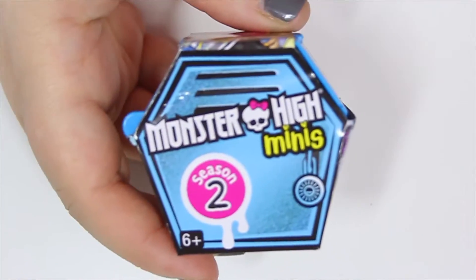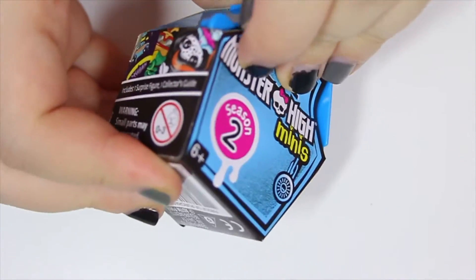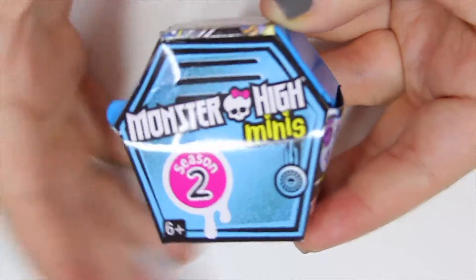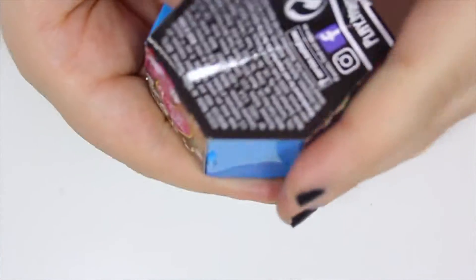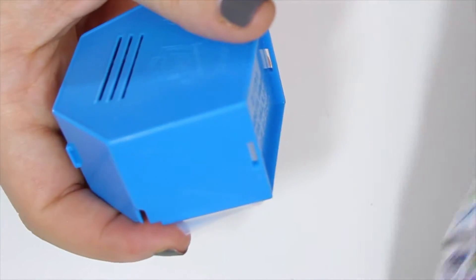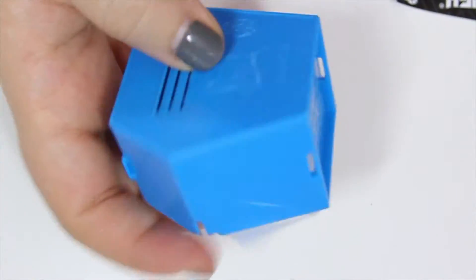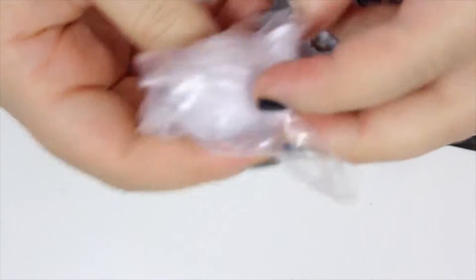I actually got these at Fry's. When I was there they had a limit where you could only buy one of these per person. I'm like, just one? Who just goes in and buys one? They were nice though, they hooked me up, but it was very confusing. Okay, season two — let's see who I have.